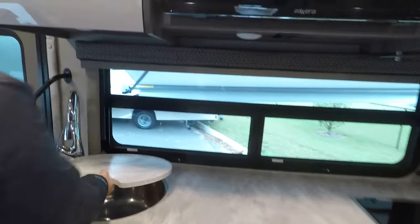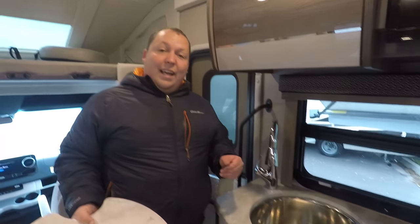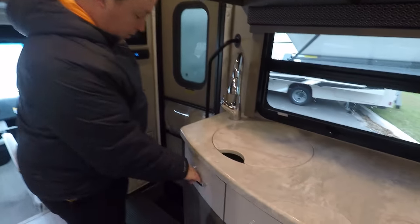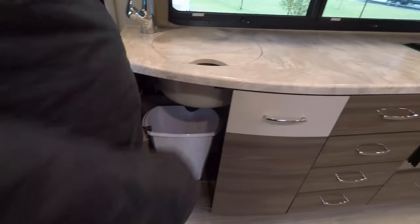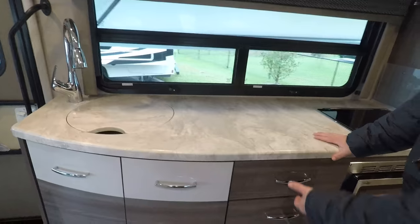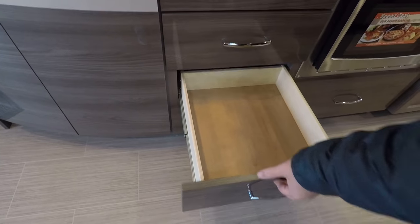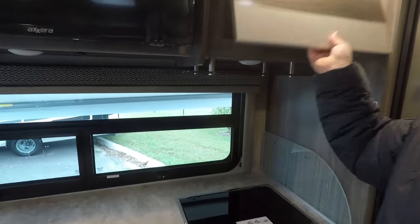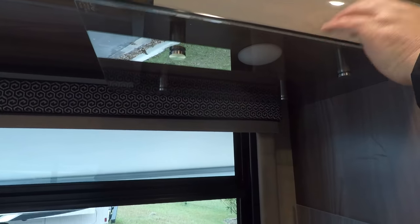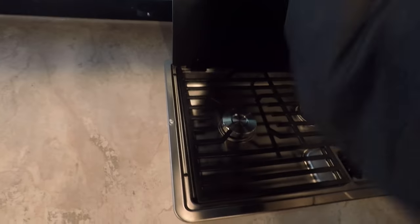Over here at the sink - a nice rounded sink. What a lot of customers have been saying is it's good for holding a crock pot while you're driving down the road. I do like the cabinetry - it looks modern and beautiful. Over here you have a nice little splash guard. And then you have a two-burner propane cooktop right here.